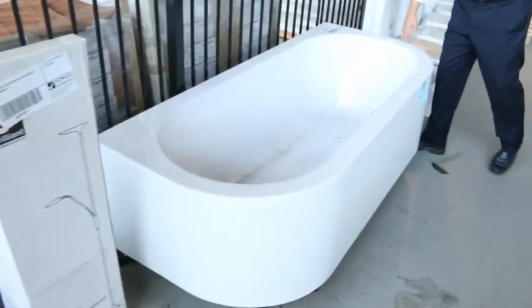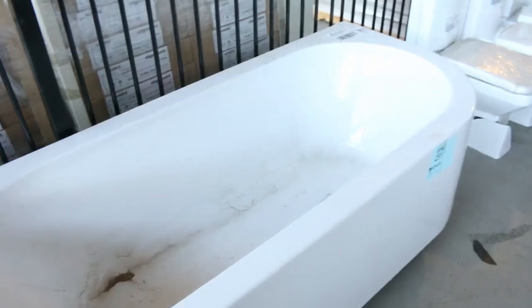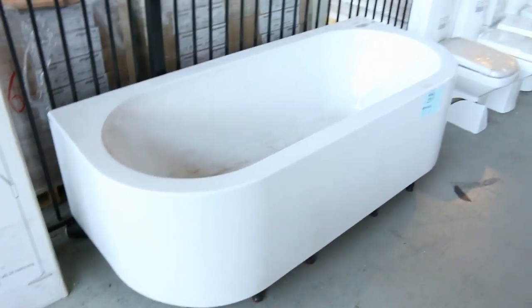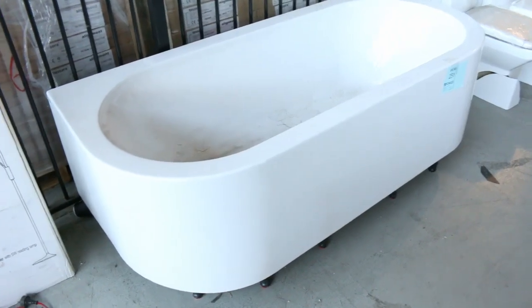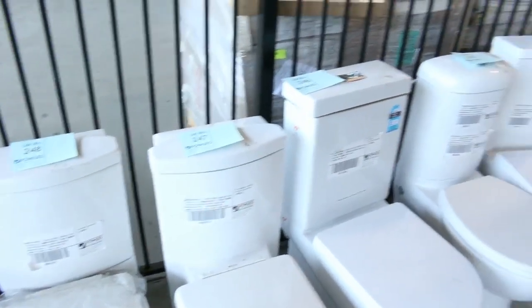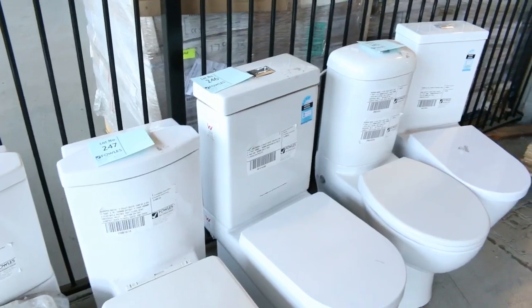Have a look at this 1800mm freestanding acrylic bath with a curved front — you put it flat against the wall. Quite unique, but if you've got a setup like that this could be the one for you. We'll get that going for $1 no reserve tomorrow. There are a couple more baths in different sizes, all $1 no reserve. Some more toilet suites across here range between about $120 and $180.